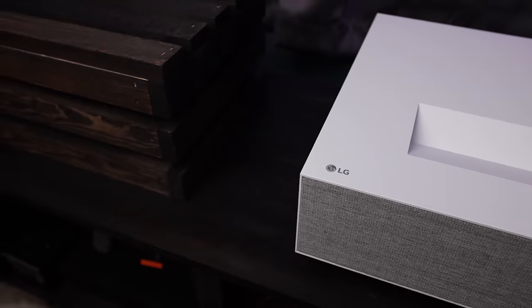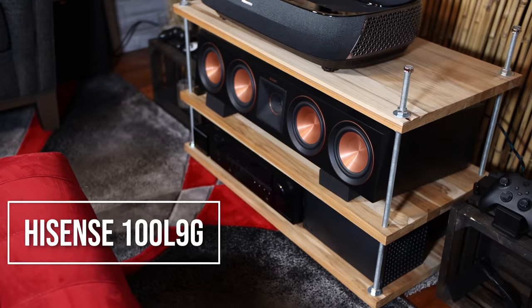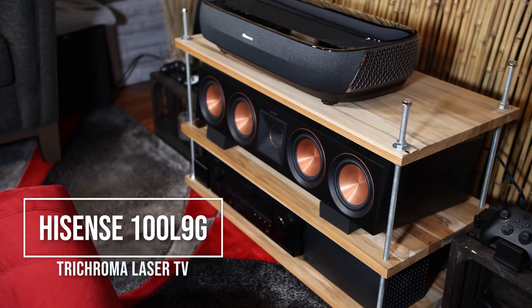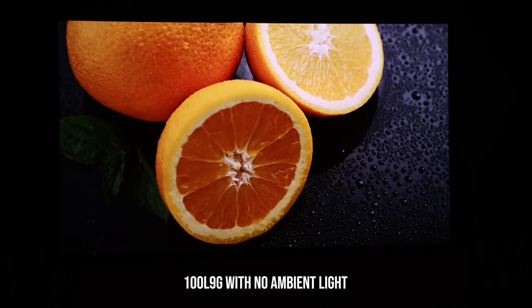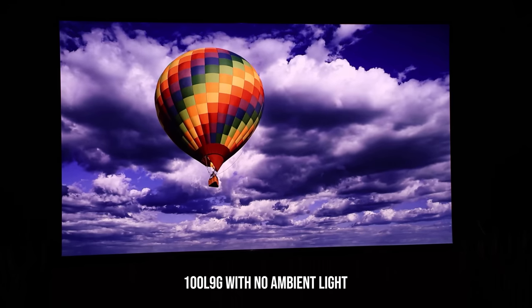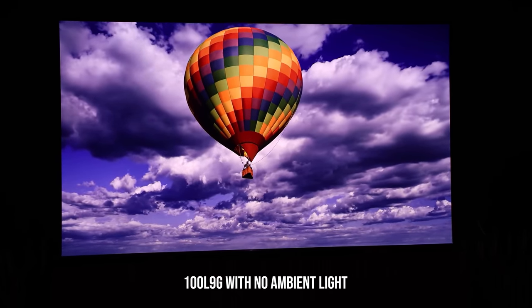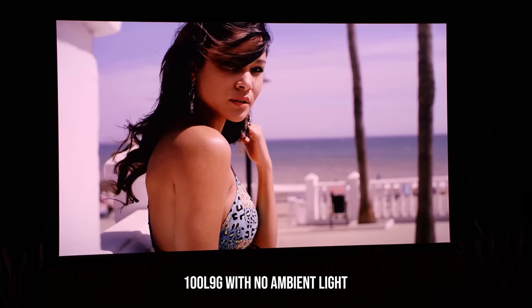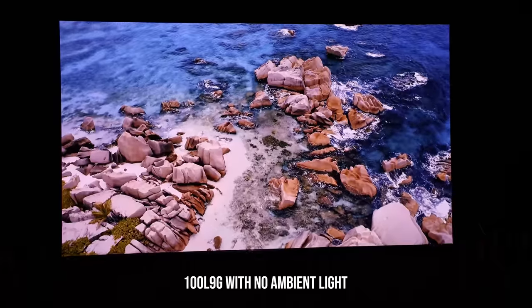I've got a lot of videos on ultra-short-throw projectors. There are two that I really, really love: the LG 85HU and the Hisense L9G. I'll link those down in the description. Those are by far my favorite two ultra-short-throw projectors — I kind of lean more towards the Hisense, but both are fantastic. They're going to cost a little bit more than a 77-inch, but going from 77 to 120 inches would just be absolutely phenomenal.